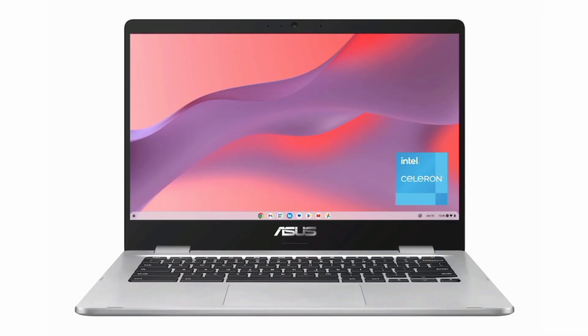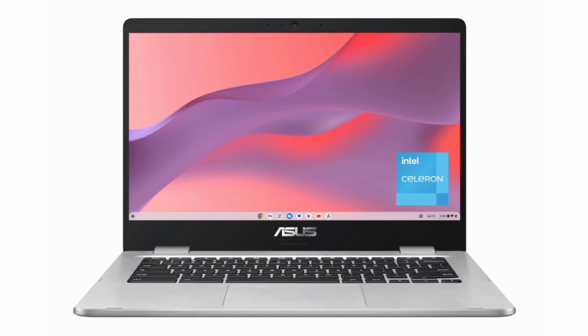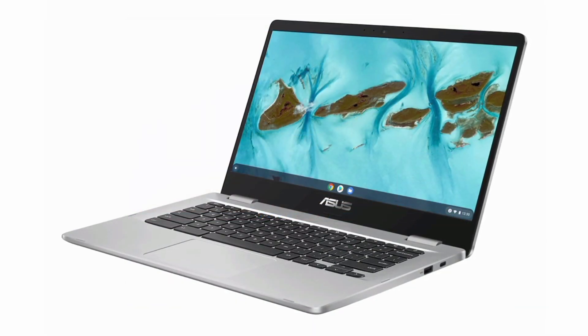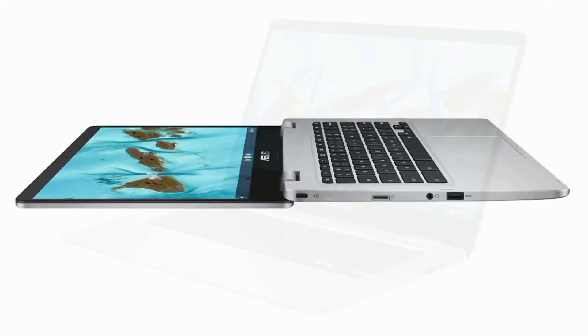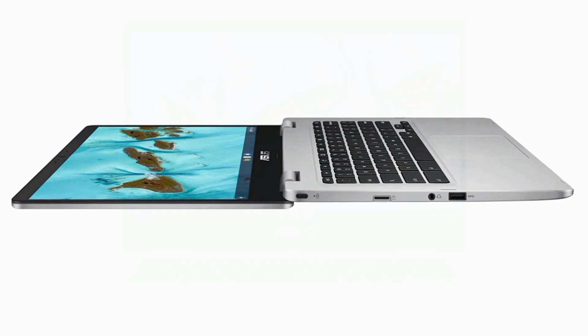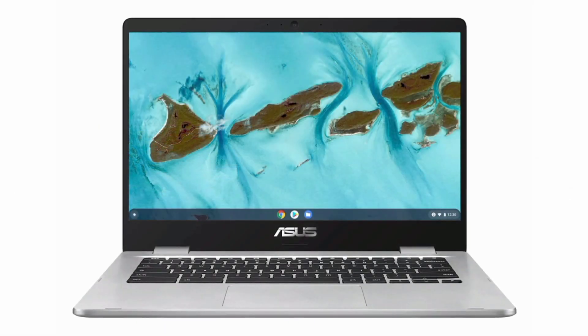Number 3: ASUS C400 24 Chromebook C424. For those seeking productivity and portability, the ASUS C424 Chromebook is a standout choice. Powered by an Intel Dual Core Celeron N4020 processor, it features a 14-inch FHD anti-glare nano-edge display.